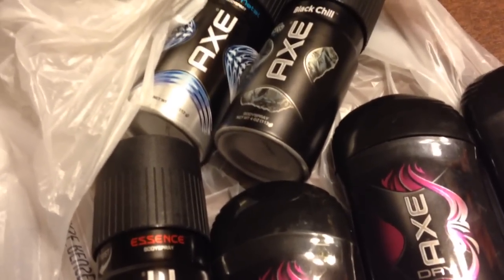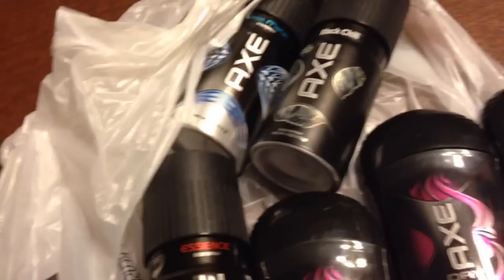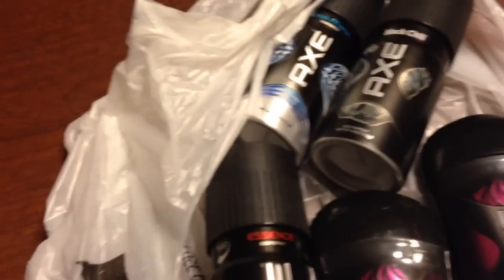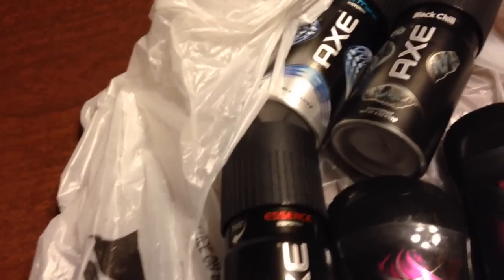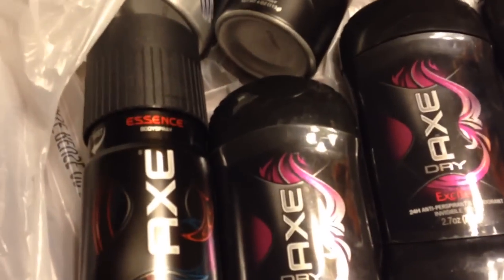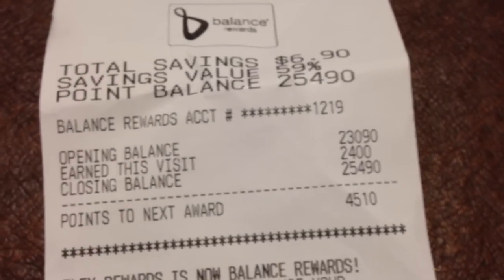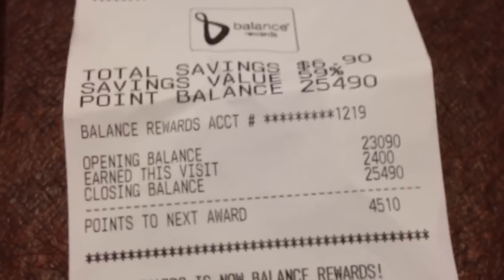I got 2,000 points for buying two, though I noticed I did not get them on two of my orders — because I bought them all separately in separate transactions. I have three receipts here, and this receipt is the only one that showed my points. I earned 2,400 points, and this is the only receipt that showed it; it didn't show on these two.